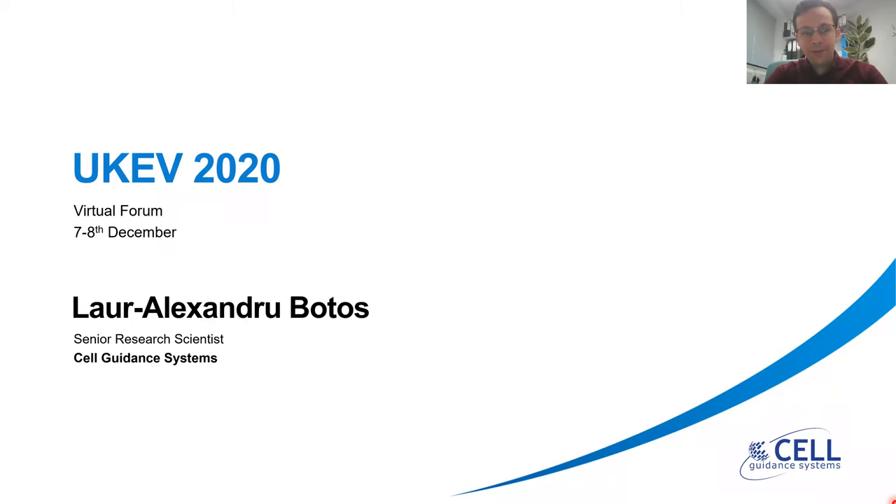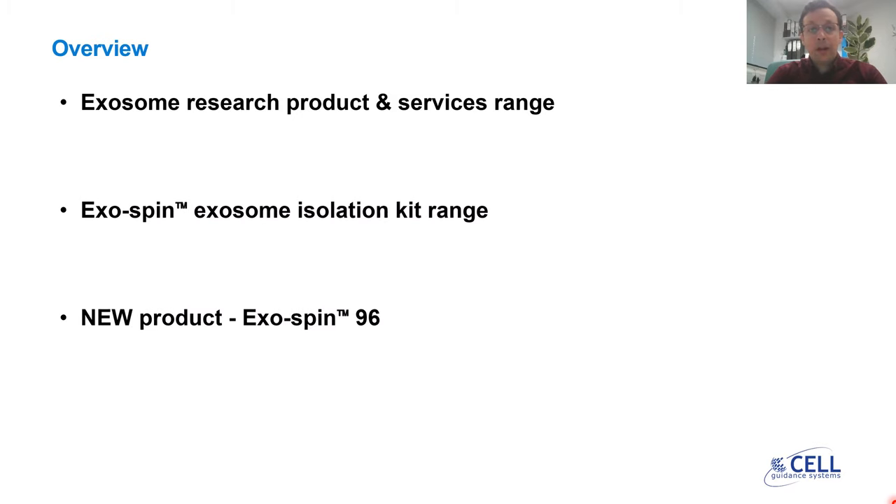Hello, my name is Alex Botos. I'm a research scientist at Cell Guidance Systems. We're a biotech company located at the Babraham Research Campus just outside Cambridge, UK. Today I'm going to talk to you about our exosome research product and services range and further focus on the exosome isolation solutions which we offer.